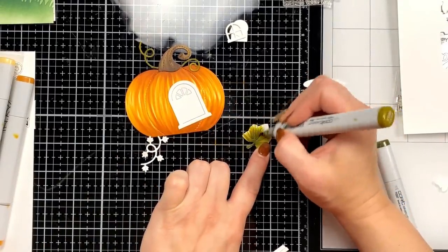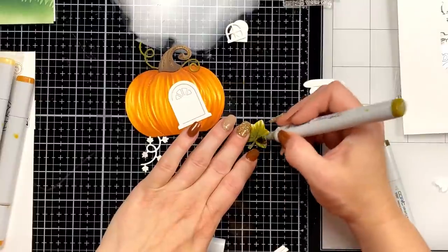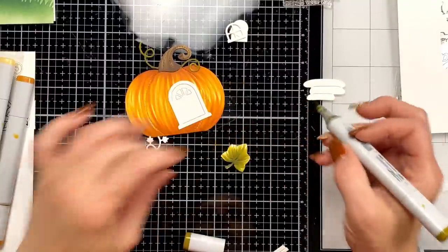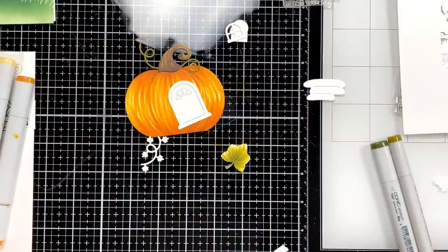I'm really just getting a base color — I also want my leaves to have some nice texture to them. I'll grab one lighter maybe.